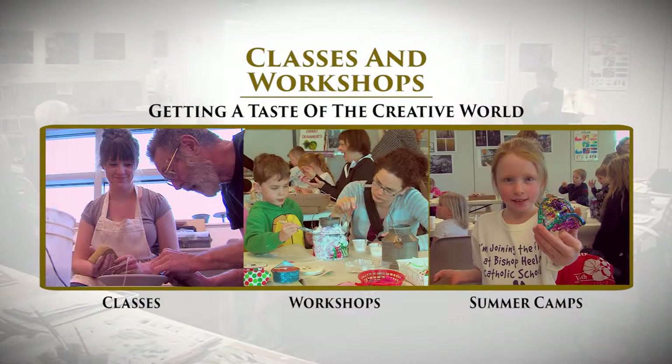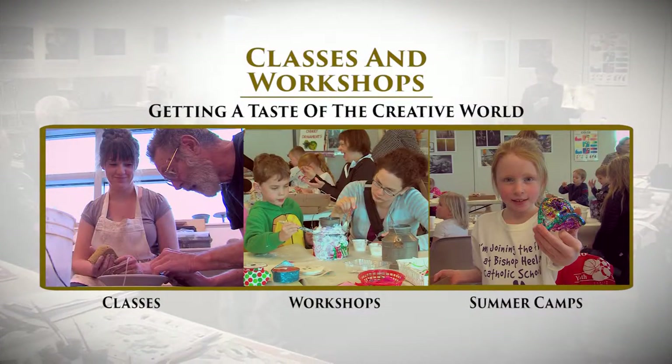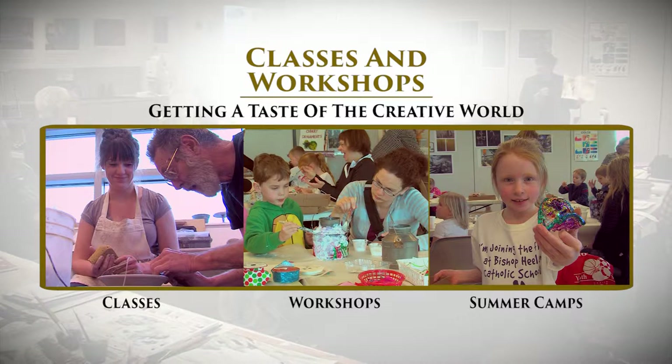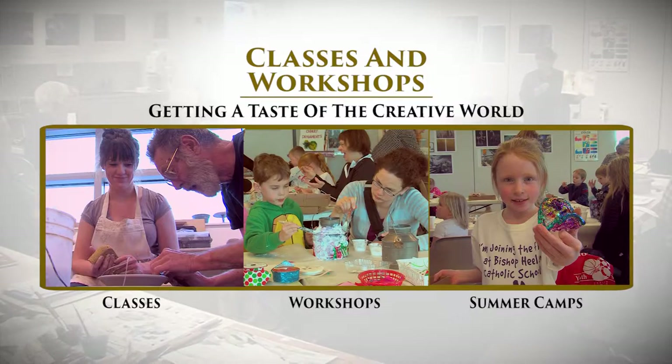For those who want to further engage with the arts, the Arts Center offers a variety of opportunities, from single-day workshops to classes that build upon each other, allowing you to expand your skills.